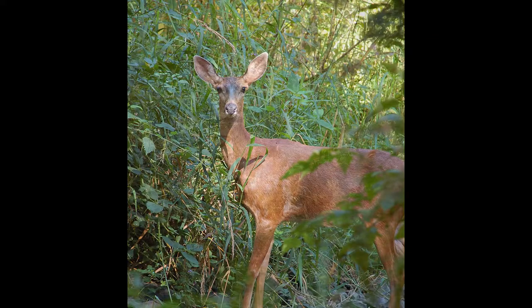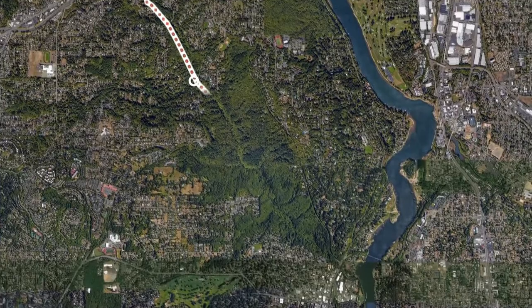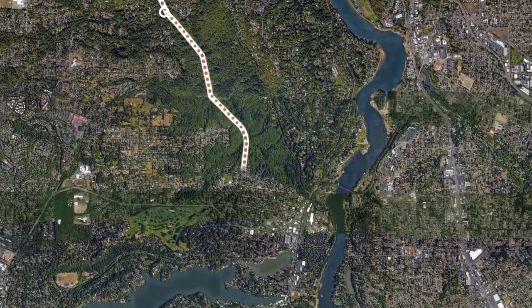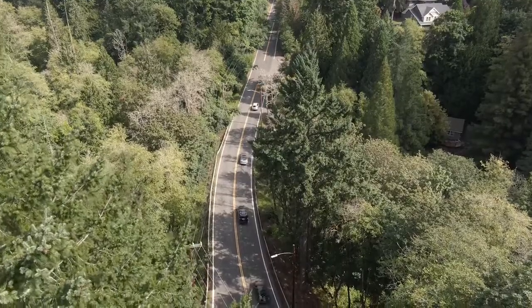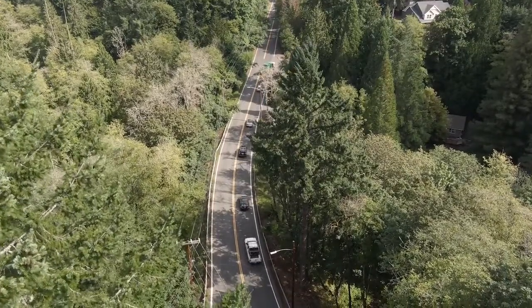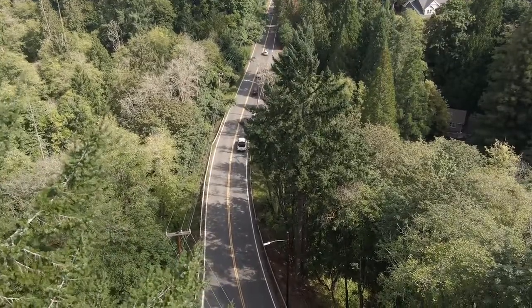For pedestrians and wildlife, a path underneath the bridge will allow both to cross Boones Ferry safely. It also removes the most significant barrier to completing the regional Hillsdale to Lake Oswego Trail. Construction is scheduled to begin soon, and when complete, it will unlock fish passage, improve water quality, and provide a safe streamside crossing for pedestrians and wildlife alike.